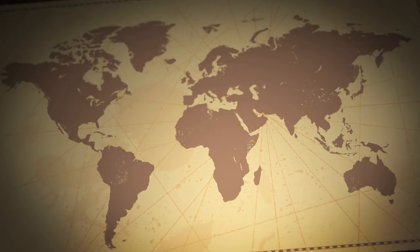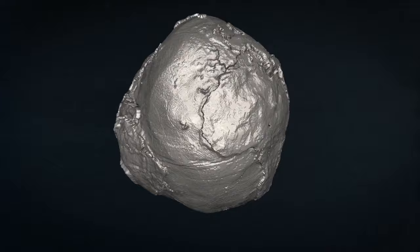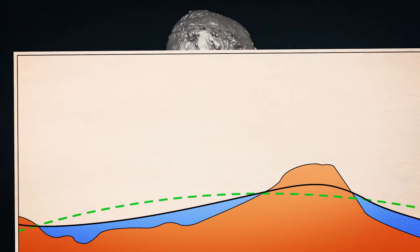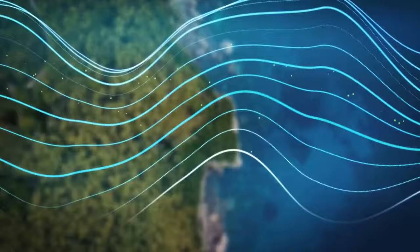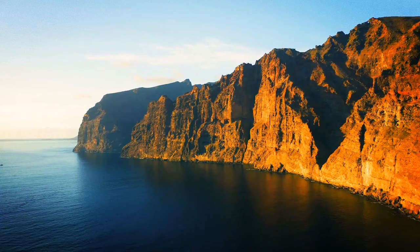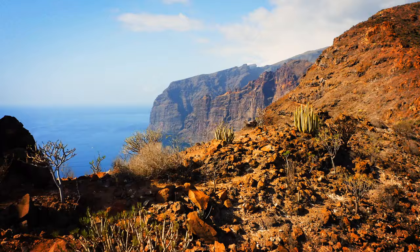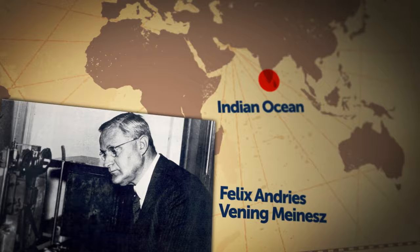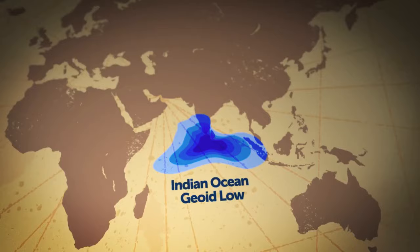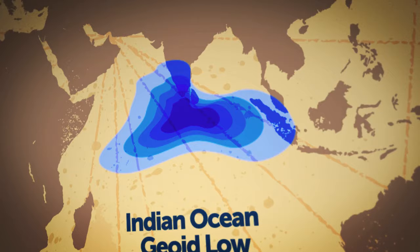Places on the globe where huge chunks of mass are missing are called geoid lows. A geoid is an imaginary surface that follows the outline of sea levels around our planet. Scientists use this imaginary line to calculate the depth of tremors or objects underground. When the wavy line goes down, that's a geoid low. The biggest of them sits at the bottom of the Indian Ocean, first discovered by a Dutch geophysicist in 1948 while performing a gravity survey from a ship. He noticed that sea levels dipped over 320 feet below the global average, giving it the official name Indian Ocean Geoid Low.